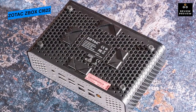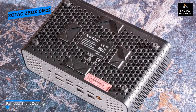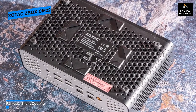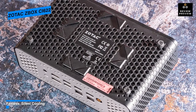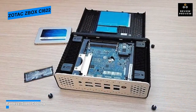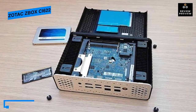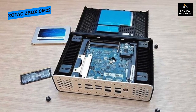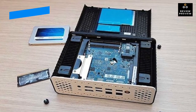With integrated Intel UHD Graphics, the ZBox CI622 Nano supports DirectX 12. An integrated 3-in-1 card reader provides easy access to media on SD, SDHC, and SDXC memory cards, while front audio ports offer separate 3.5mm connections for headphone output and microphone input.